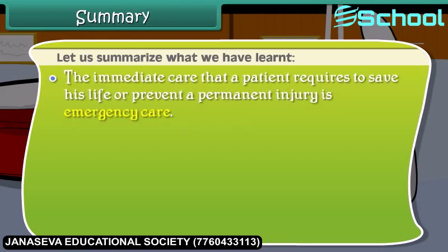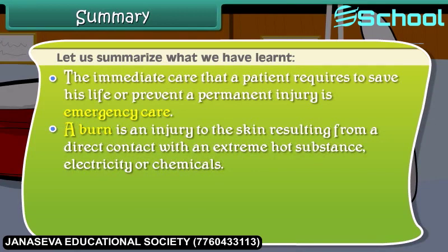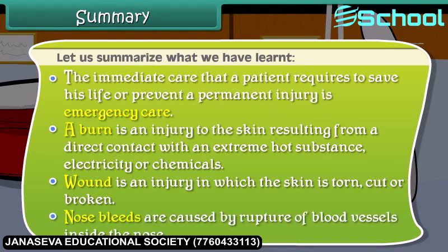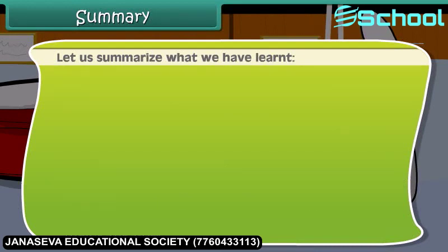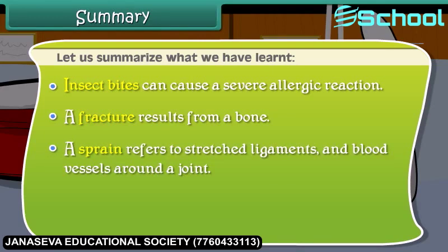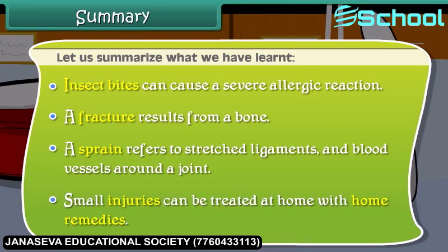The immediate care that a patient requires to save his life or prevent a permanent injury is emergency care. A burn is an injury to the skin from direct contact with an extremely hot substance, electricity, or chemicals. A wound is an injury in which the skin is torn, cut, or broken. Nosebleeds are caused by rupture of blood vessels inside the nose. Insect bites can cause a severe allergic reaction. A fracture results from a break in a bone. A sprain refers to stretched ligaments and blood vessels around a joint. Small injuries can be treated at home with home remedies.